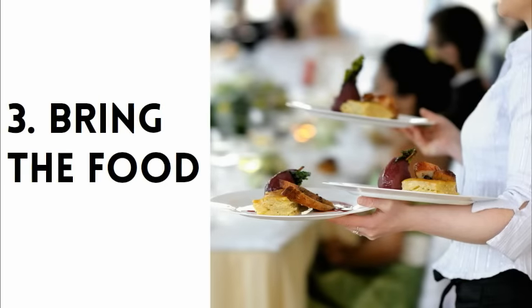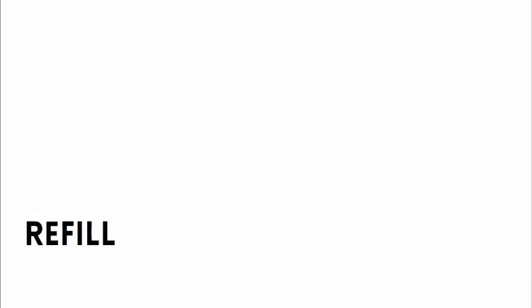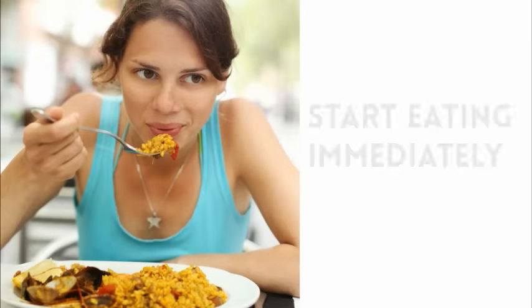Next, bring the food. Don't walk up to the table and ask who had the roast chicken. Instead, know what seat number the food is going to and say, 'The roast chicken? No asparagus, miss.' It's best to refill drinks and set out the condiments before the food comes out, so once you place the food on the table, guests have everything they need and can start eating immediately. Don't forget to warn a guest if their plate is hot.